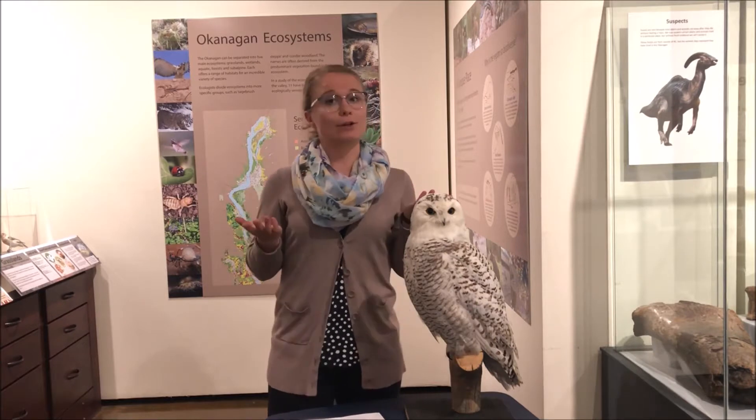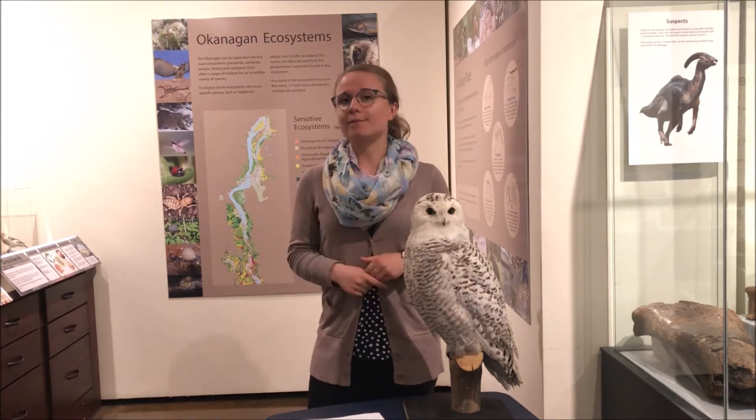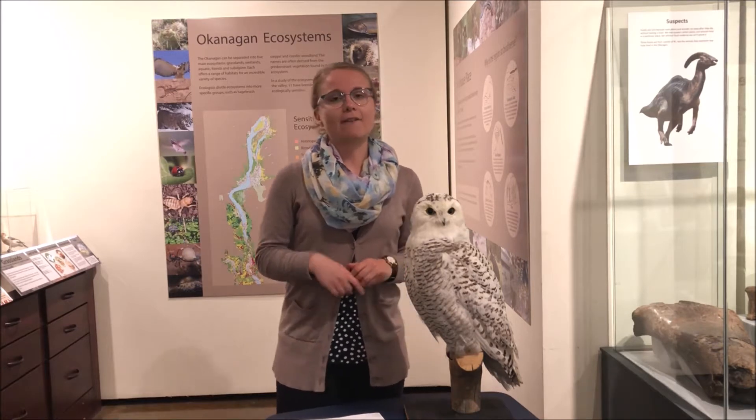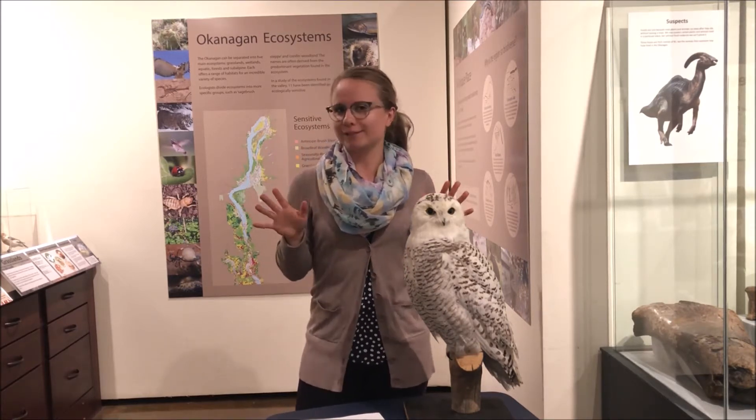So this is something that you can also do at home. But before we go off and meet those bird friends, I have five facts about a bird's beak that might ruffle your feathers a little bit.